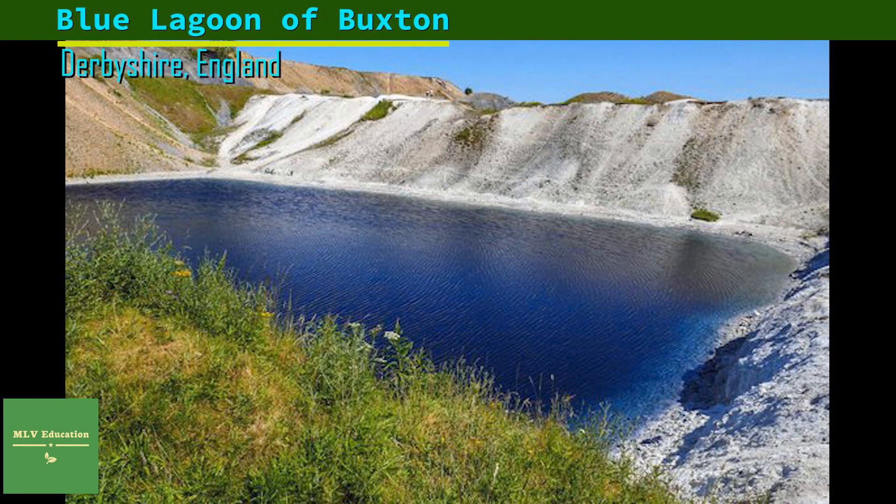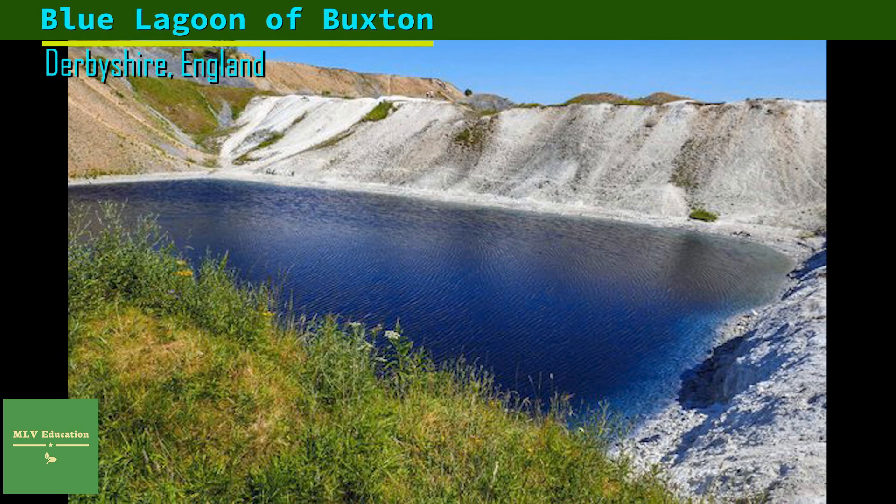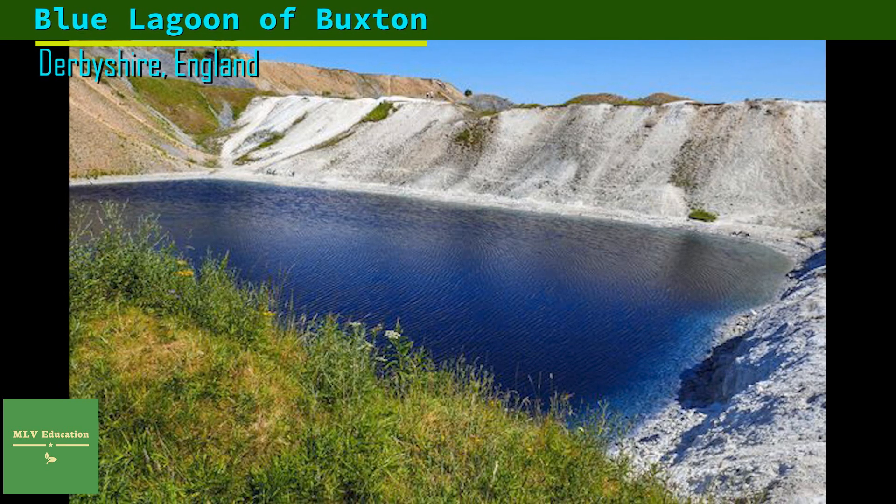Update: As of summer 2015, the lagoon had turned back to its lovely blue hue. Update: As of early 2018, the lagoon is now black again, and police have stated it will continue to be like this for the foreseeable future, so swimming is not advised as it could dye your skin.